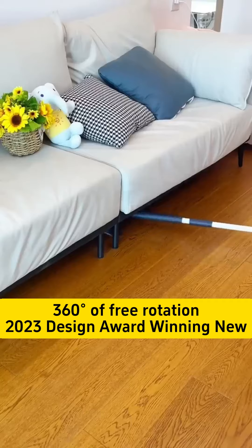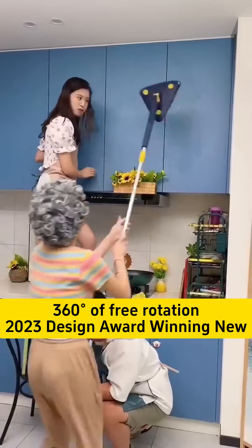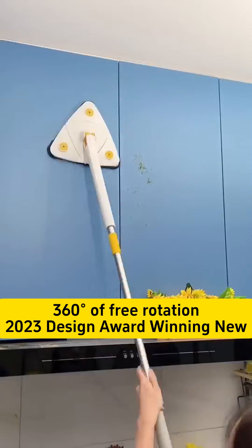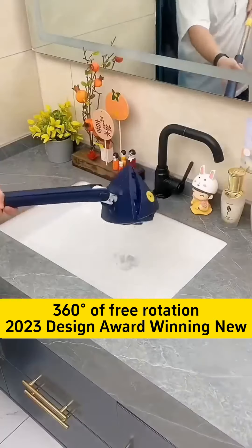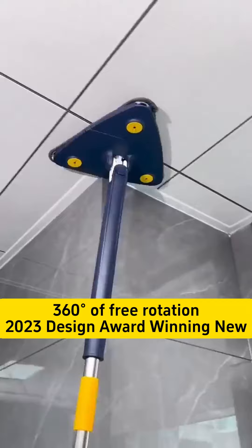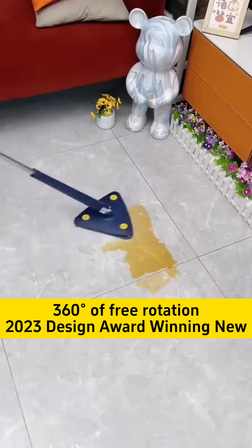Designed with hand-twisting technology, it automatically wrings out excess water without getting your hands dirty. It is available for direct purchase from the manufacturer today, cutting out middlemen and saving you money. The second piece is only $17, so don't miss out.